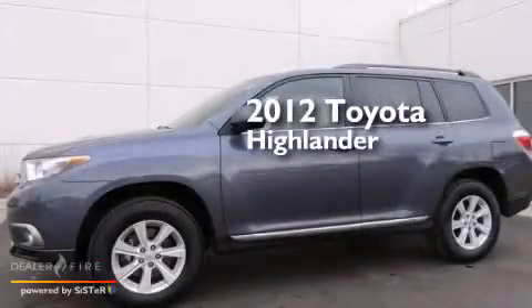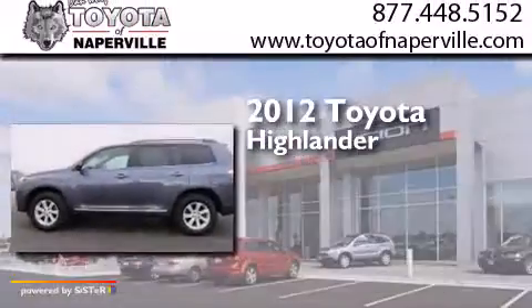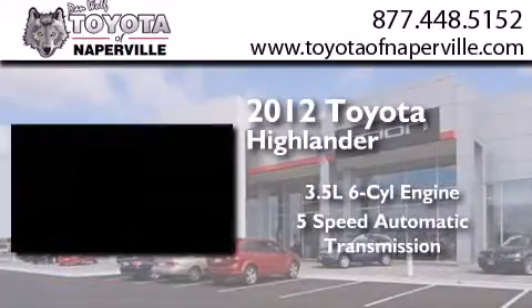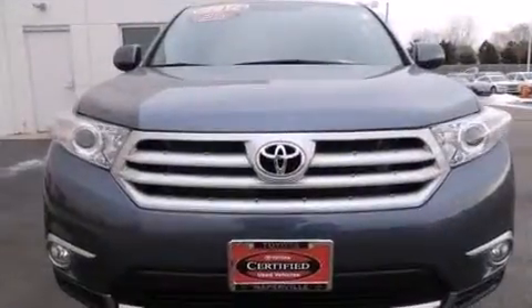This is a certified pre-owned 2012 Toyota Highlander. It has a 3.5-liter, six-cylinder engine, a five-speed automatic transmission, all-wheel drive, and all-new tires.